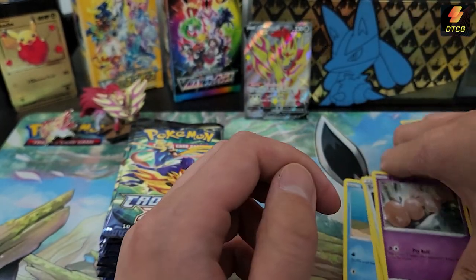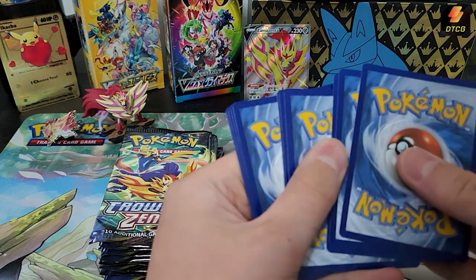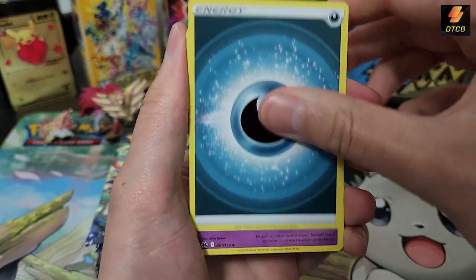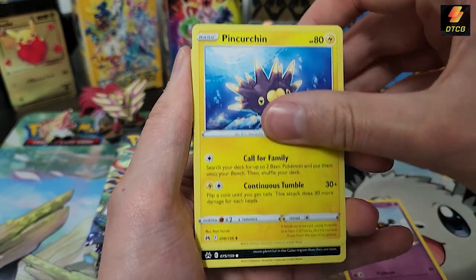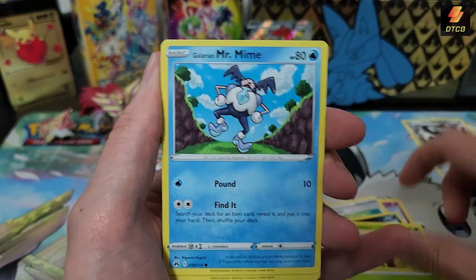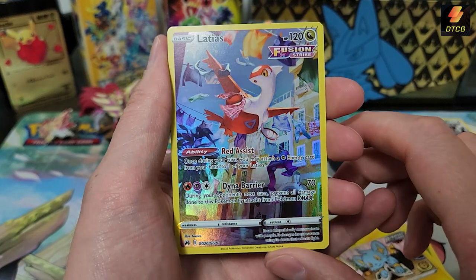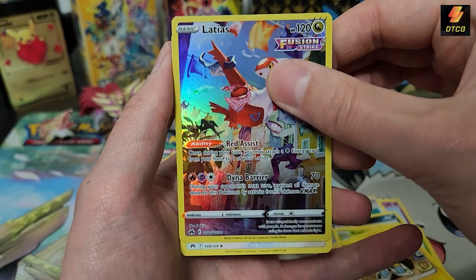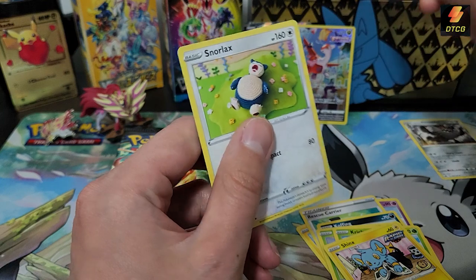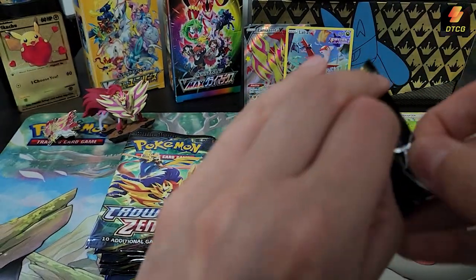I'm glad that Scarlet and Violet gives you a guaranteed holo and two reverses — it makes it more fun opening packs, and it's nice not having to do the card check since these cards are slippery. Pack two: Girafarig, Pincurchin, Rescue Carrier, Koffing, Sunkern, Galarian Mr. Mime, Shinx. We got a Latias trainer gallery — Galarian gallery — and a Snorlax as a yarn Snorlax rare.